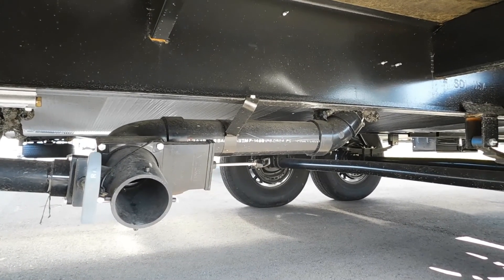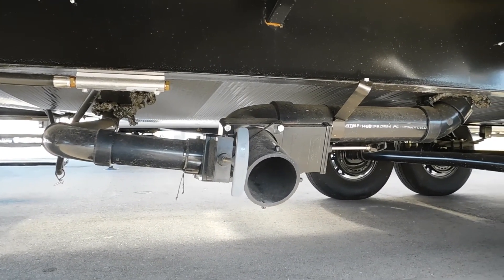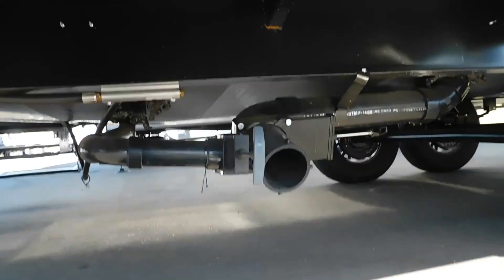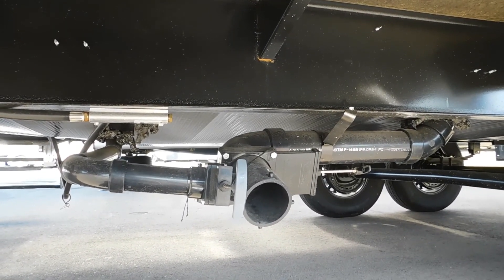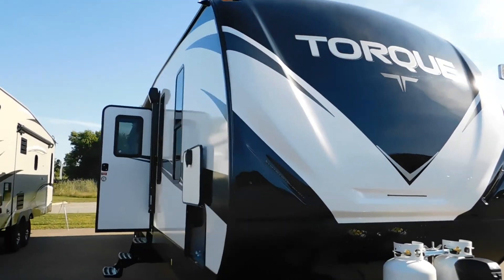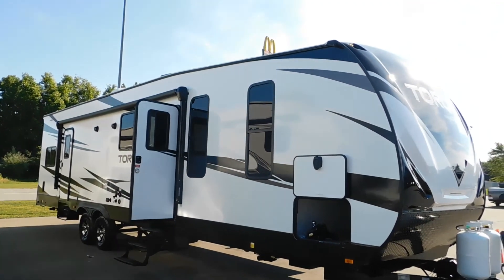Close your black tank and pull the gray handle. The gray tank holds your galley water — your sinks and shower — and it's a cleaner water that will clean your hose out better for you. Once you've got that all emptied, go ahead and close your gray tank and you are all set. Again, thanks for choosing Tradewinds — you've picked a beautiful toy hauler. Hope you get the best of this season and many seasons to come. As we like to say here, happy camping!